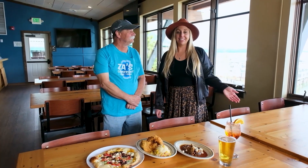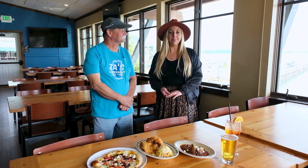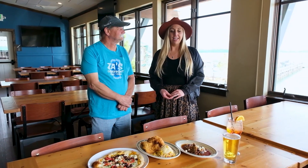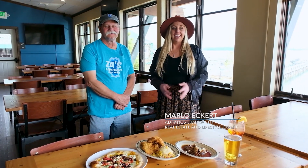Thank you for coming on this adventure with me today. I hope you learned a lot about the trail system at the Tahoe Cross Country Center and worked up an appetite to enjoy this amazing food at Zaw's Lakefront. I'm your host Marlo Eckert, and I will see you next time on the American Dream Selling Lake Tahoe.